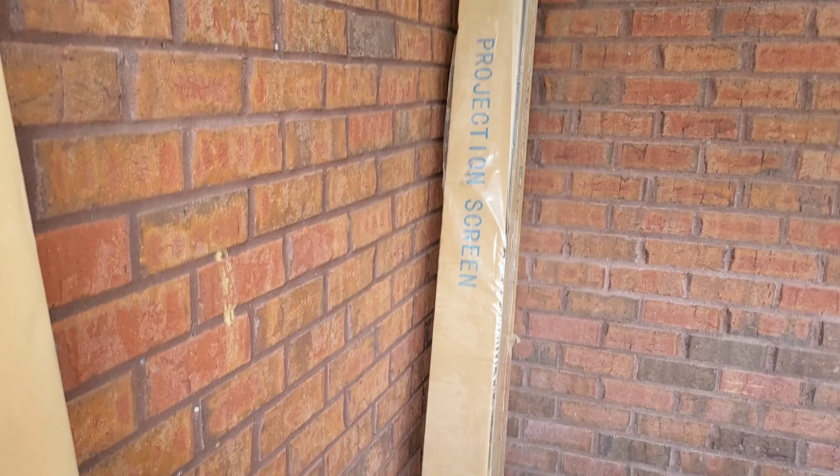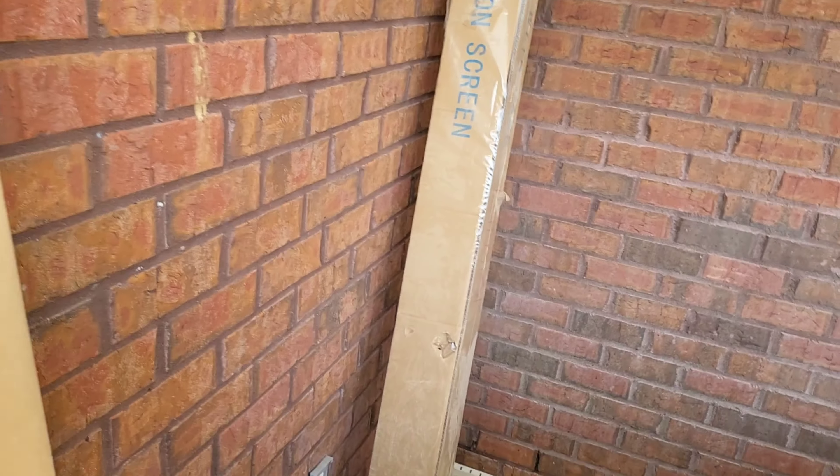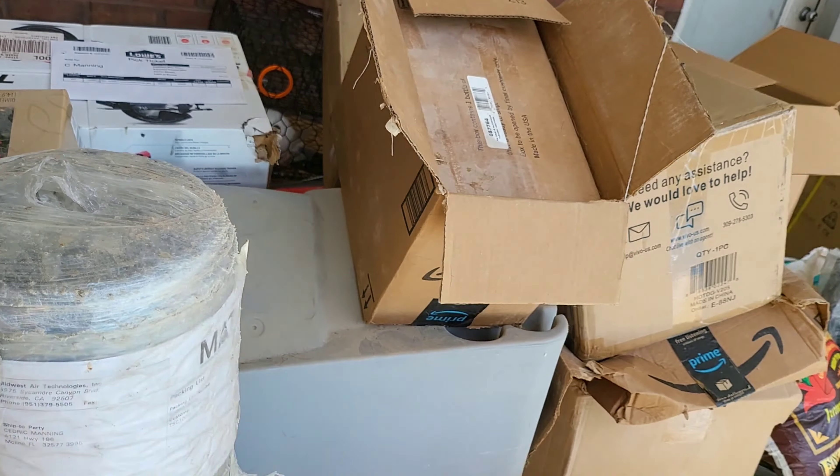And then we got the projector screen that's going up in this area. Just got to run the wire up, shoot it past the camera, go through the wall and get electricity to it — or I can use one of these outlets. But yeah, that's pretty much what's going on.